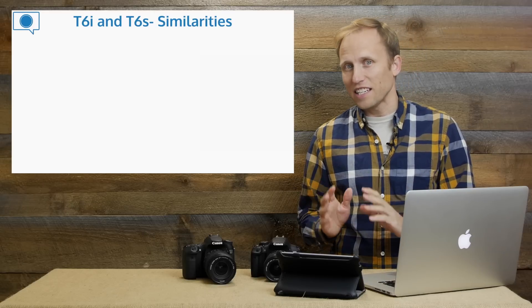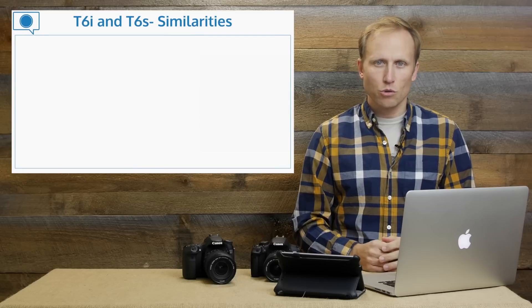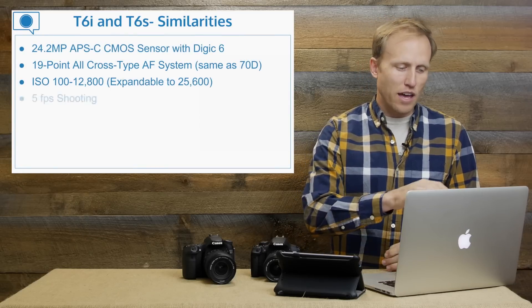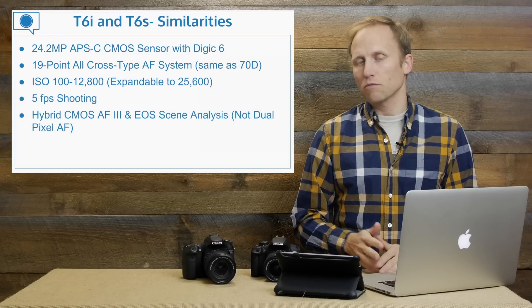Let's look at the similarities that the T6i and the T6s share. I'm going to split this up into two screens here. First: 24 megapixel sensor — a nice upgrade.